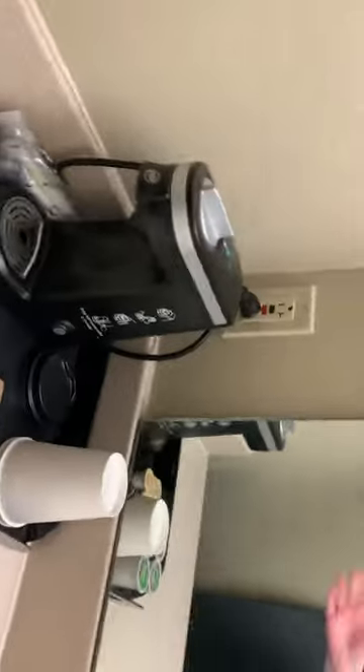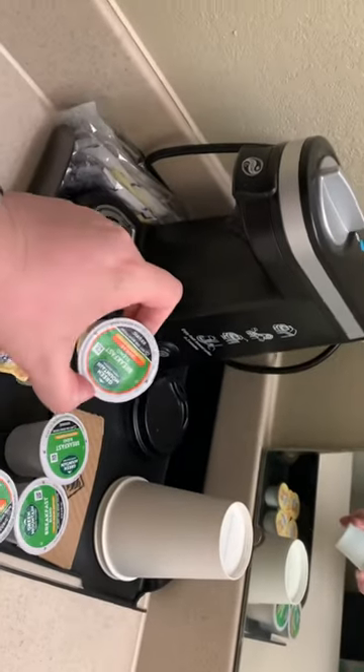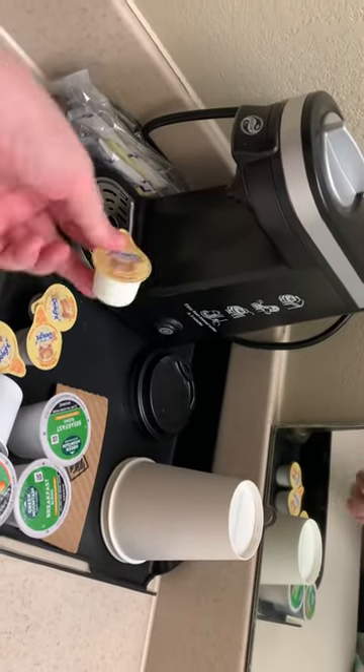I'll show you the view, but it's a little dark outside. And there's the TV — it's got satellite TV. And also there's a Keurig; I don't want to do coffee, but it comes with pods, sugars, creams, all this stuff.